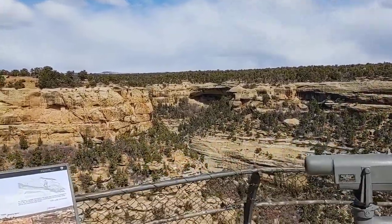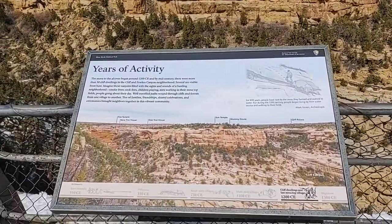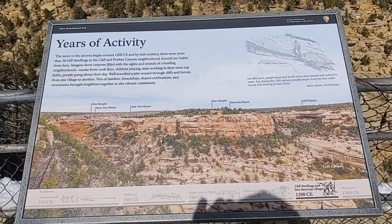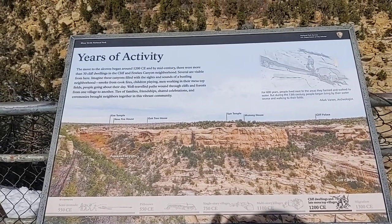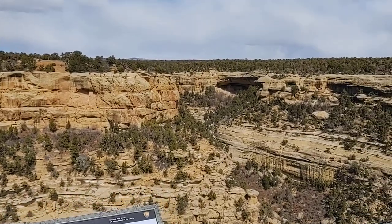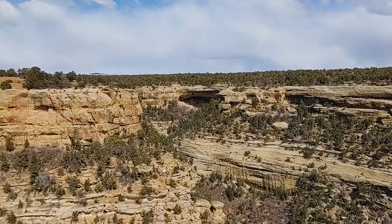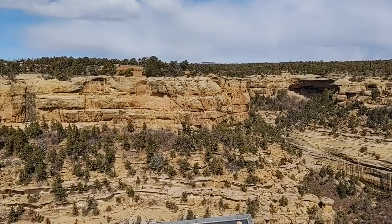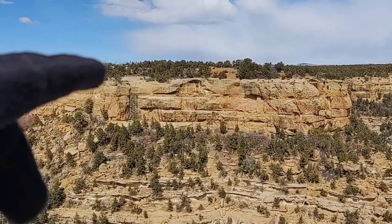Just kind of pan around to show you the view. This board here explains what all the different ones are. There's Cliff Palace over there. Sun Temple across the way.